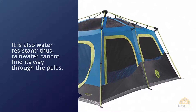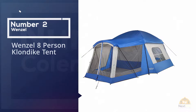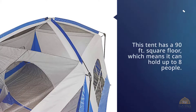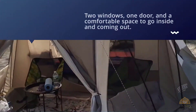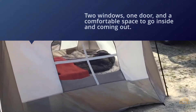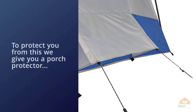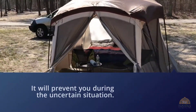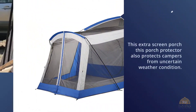Number two: Wenzel Eight Person Klondike Tent. This tent has a 90 square foot floor which means it can hold up to eight people. It comes with two windows, one door, and a comfortable space for going in and out during camping. A porch protector is included to protect campers from uncertain weather conditions. This tent is great for summer camping with families, and there's also an internal round door which kids seem to love.